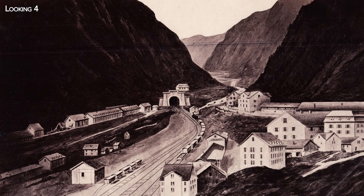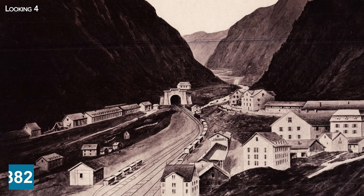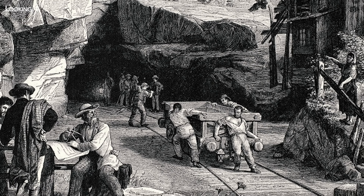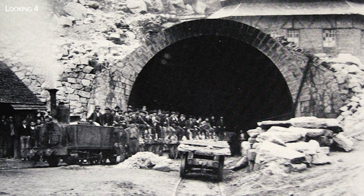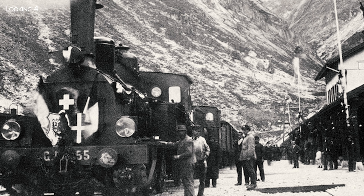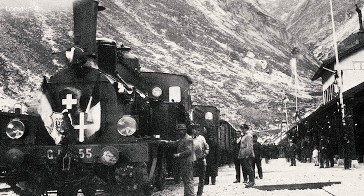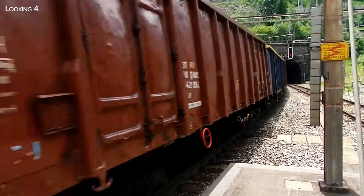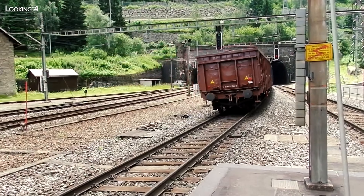Speaking of history, the old railway tunnel, inaugurated in 1882, was a real technical feat for its time. Running almost 15 kilometers, 1,000 meters below the summit, it became the longest tunnel in the world at the time. It was dug from both ends using the brand-new dynamite patented by the famous Alfred Nobel in 1867.